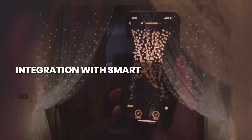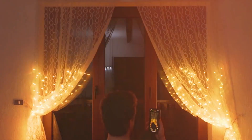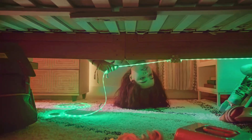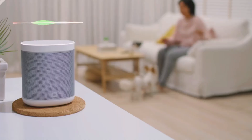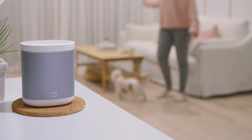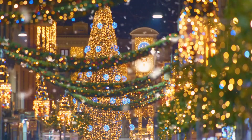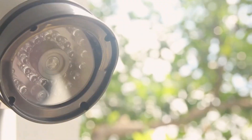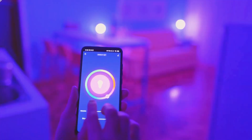Integration with smart home ecosystems: creating a unified experience. The synergy between outdoor smart lighting and broader smart home ecosystems is a crucial aspect. These lighting solutions seamlessly integrate with other smart devices in the home, allowing users to create interconnected automation scenarios. For instance, outdoor lights can coordinate with smart locks or cameras, enhancing overall security and creating a cohesive smart home experience.